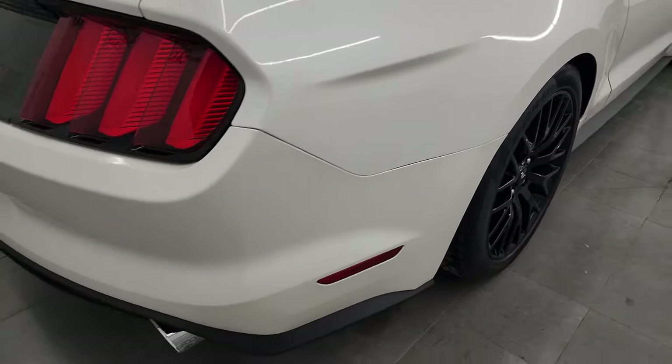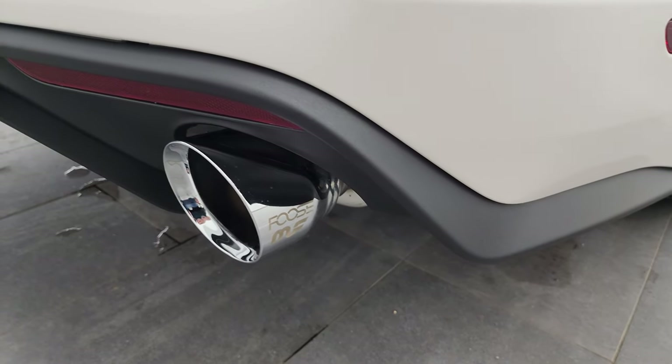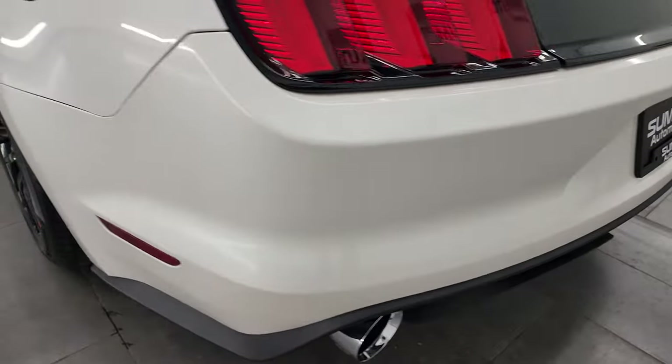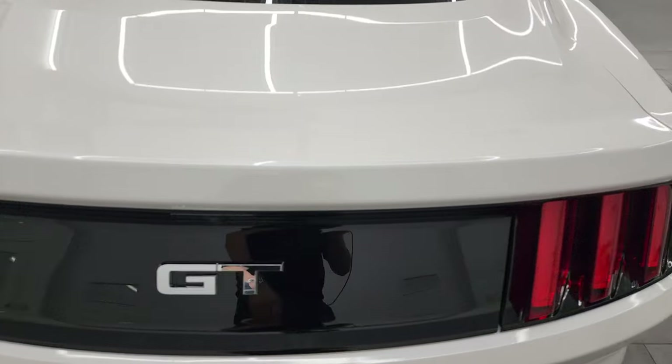Coming around to the back of the vehicle, you'll notice that it has some really good-looking Magnaflow exhaust tips on here. This thing sounds great — we'll start it up at the end of the video here. The rear bumper is in fantastic condition. Didn't see any major dents, dings, or cracks on there. And the trunk lid is in really nice condition as well.